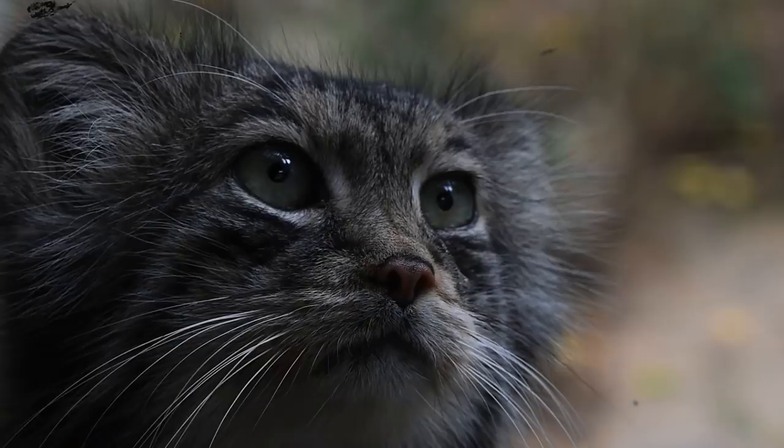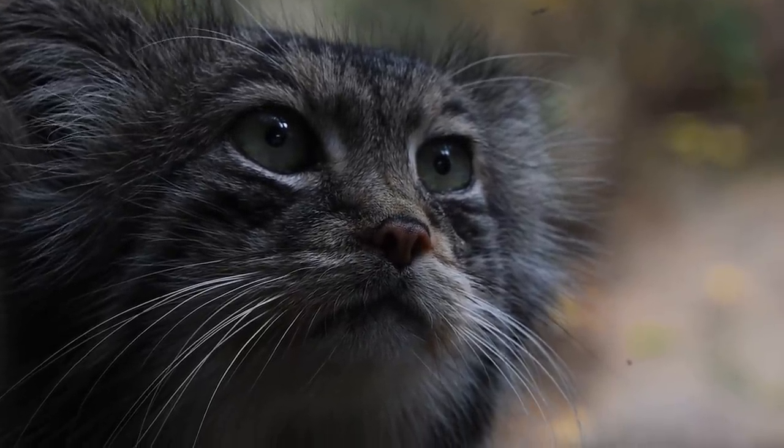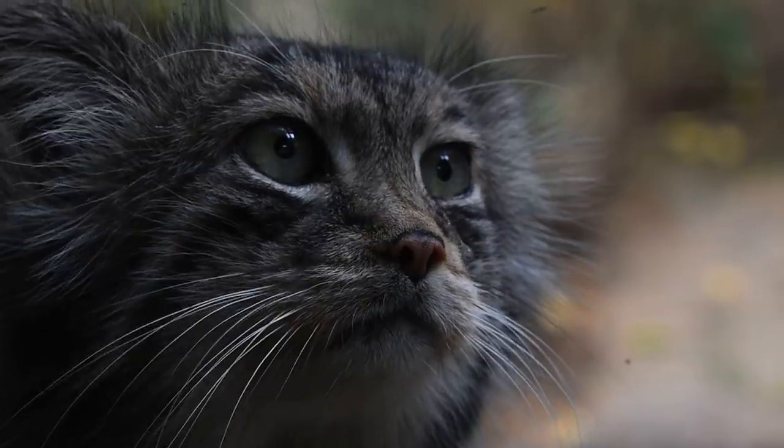Animals that have vertical pupils tend to have a few things in common: they're all hunters, they all deal with low light conditions, and they're all ambush predators. But Pallas's cat fulfills all those conditions — they're low light ambush predators. So how do they end up with these adorable, relatable eyes? I don't know, and neither does anyone, but I found this whole thing fascinating, so let's walk through it.